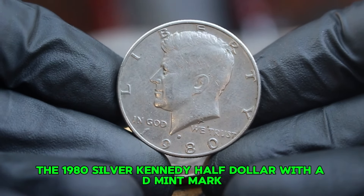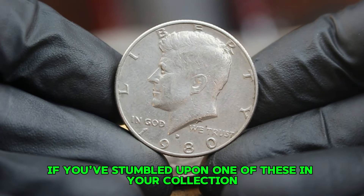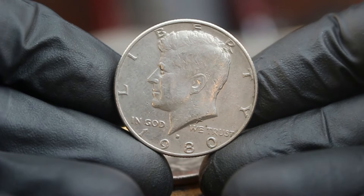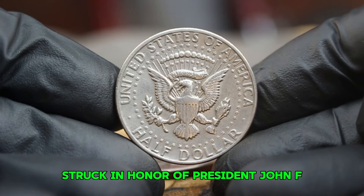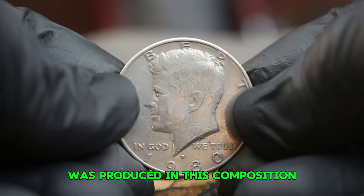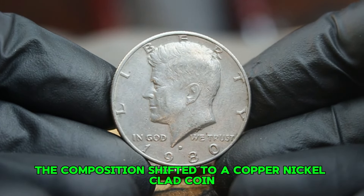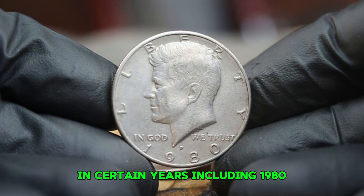Next up, the 1980 silver Kennedy half dollar with a D-mint mark, especially when found in very fine condition. The Kennedy half dollar was struck in honor of President John F. Kennedy following his assassination in 1963 and has been a staple in American numismatics. Initially made of 90% silver until 1964, the composition then shifted to copper-nickel clad, but a special silver version was struck for collectors in certain years, including 1980. The silver content in this coin is approximately 40%, which contributes significantly to its value.